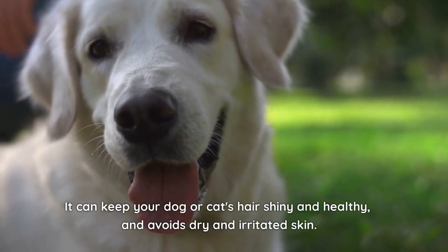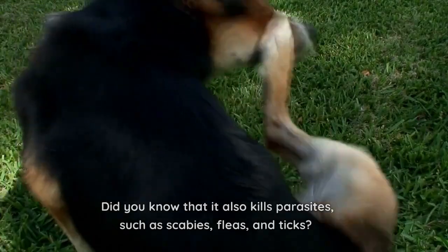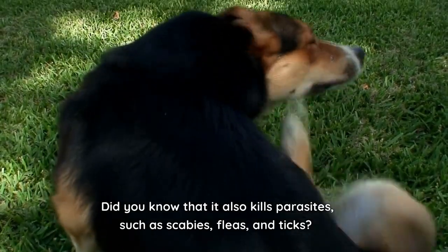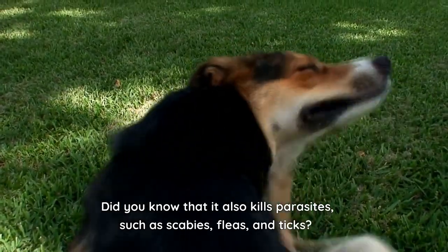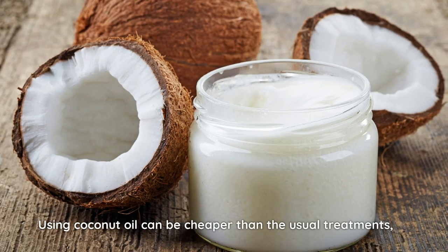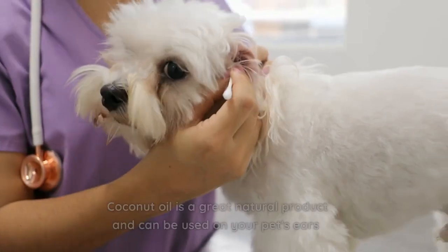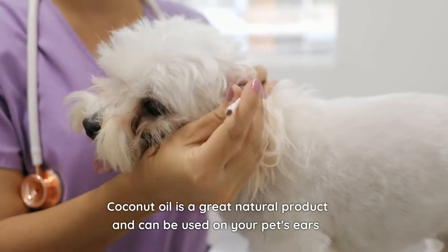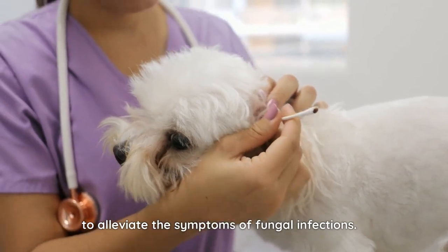It can keep your dog or cat's hair shiny and healthy and avoids dry and irritated skin. Did you know that it also kills parasites such as scabies, fleas, and ticks? Using coconut oil can be cheaper than the usual treatments, and it also has fewer chances of causing health problems. Coconut oil is a great natural product and can be used on your pet's ears to alleviate the symptoms of fungal infections.